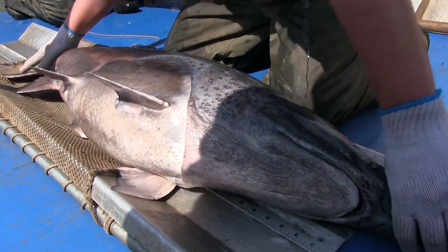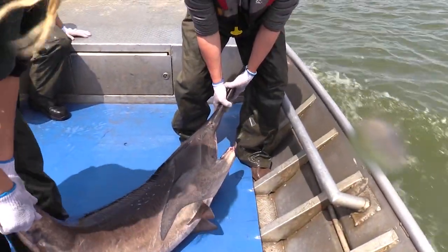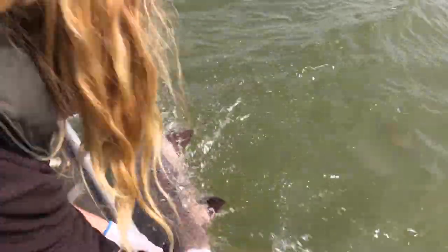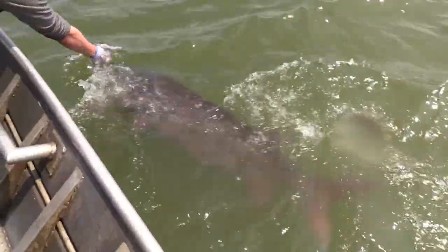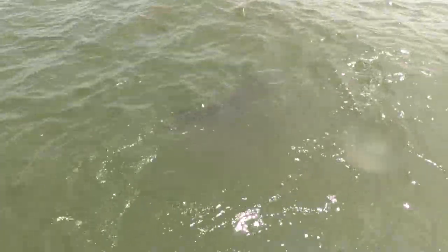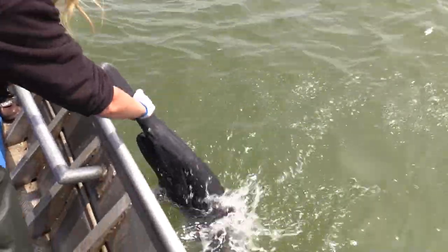How many fish are in this population? Our best estimates at the time of sampling are usually in the nine to twelve thousand fish range. But given that male paddlefish return every one to two years and females every two to three, we probably safely double those numbers for what's between Garrison and Oahe dams — into that eighteen to twenty-four or twenty-five thousand range.